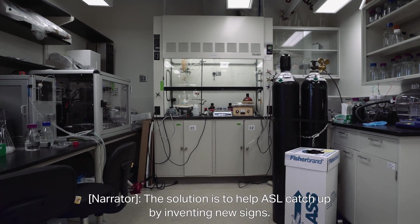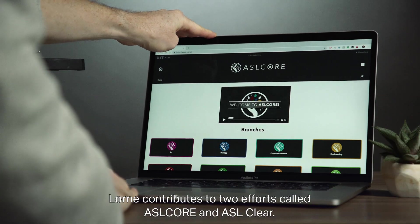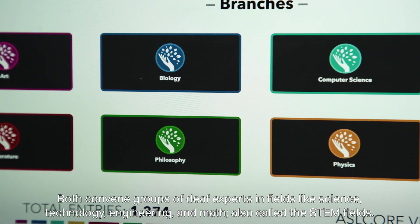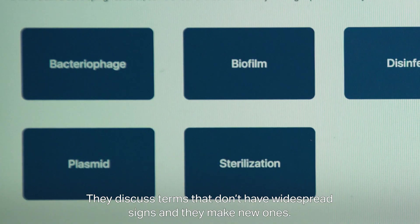The solution is to help ASL catch up by inventing new signs. Loren contributes to two efforts called ASL Core and ASL Clear. Both convene groups of deaf experts in fields like science, technology, engineering, and math — the STEM fields. They discuss terms that don't have widespread signs, and they make new ones.